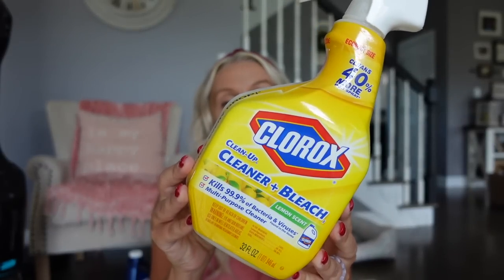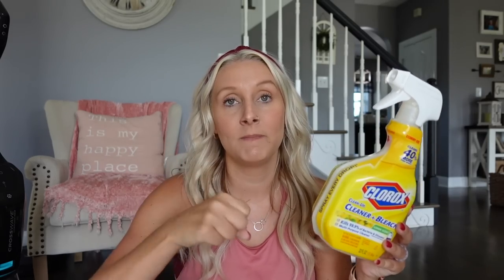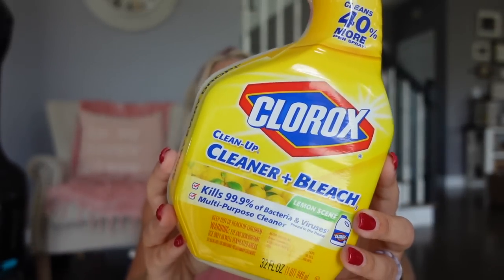Now we're going to move to bathroom stuff. One of my favorite things to use in the bathroom is Clorox Cleanup with Bleach. There's also a blue one, and I believe there's a urine destroyer if you have boys. It does smell like bleach — the lemon scent — but it's a really great disinfectant and kind of all-purpose cleaner. I use it on toilets, in the shower, on countertops, and faucets.